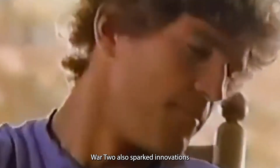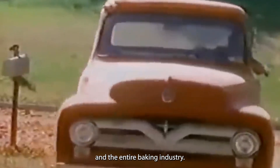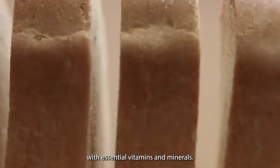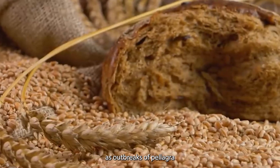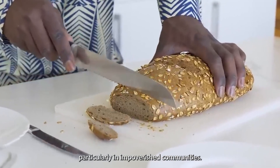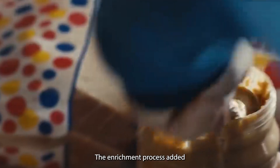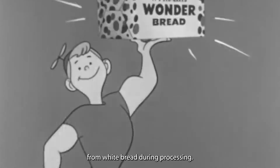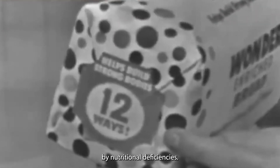But the challenges of World War II also sparked innovations that would shape the future of Wonder Bread and the entire baking industry. In the 1940s, the government initiated a program to enrich flour with essential vitamins and minerals. This initiative was a direct response to a public health crisis, as outbreaks of pellagra were linked to poor dietary habits, particularly in impoverished communities. Wonder Bread, along with other major bread producers, embraced this nutritional enhancement. The enrichment process added vital nutrients that had been stripped from white bread during processing, helping combat diseases such as pellagra and beriberi, which were caused by nutritional deficiencies.